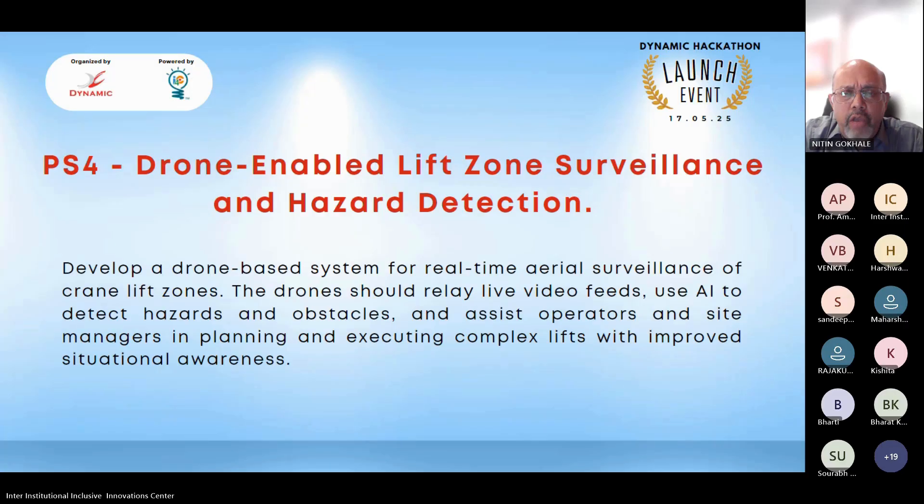This applies to heavy cranes — hundreds of tons and above — working at sites like refineries, petrochemical plants, or chemical plants, where the environment is cluttered with many objects and obstructions. The idea is to have a drone taking live video feeds while the crane is being assembled or operated, creating a 3D evaluation of the area to identify strictly no-go zones for the crane boom or rotating parts. The operator would see this live video feed on their control panel.